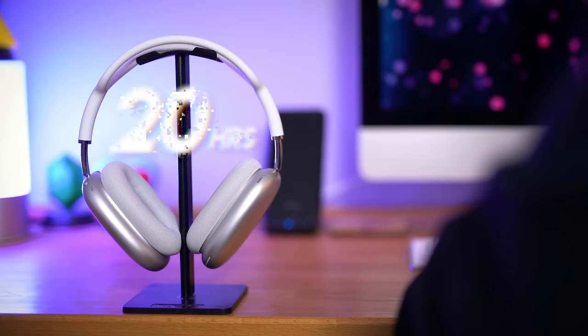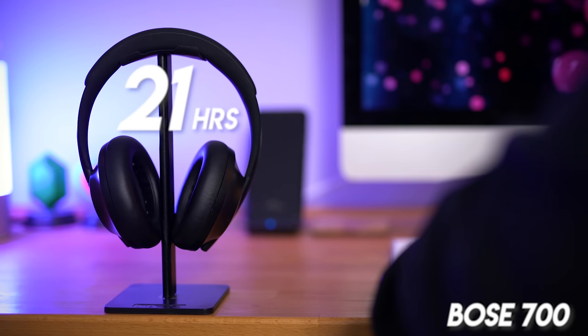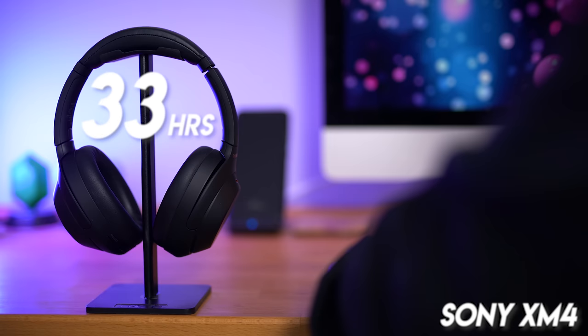In round 3, it's time for a battle of battery life. The AirPods Max promised 20 hours overall, and they did just about deliver on those figures with ANC on. The Bose 700 managed 21 hours playback before dying, a little above the 20 hours advertised. The XM4 achieved 33 hours of battery life with ANC on during my testing, well over the 30 hours claimed. It's an easy win for the XM4, offering far longer playback and superior quick charging speeds.